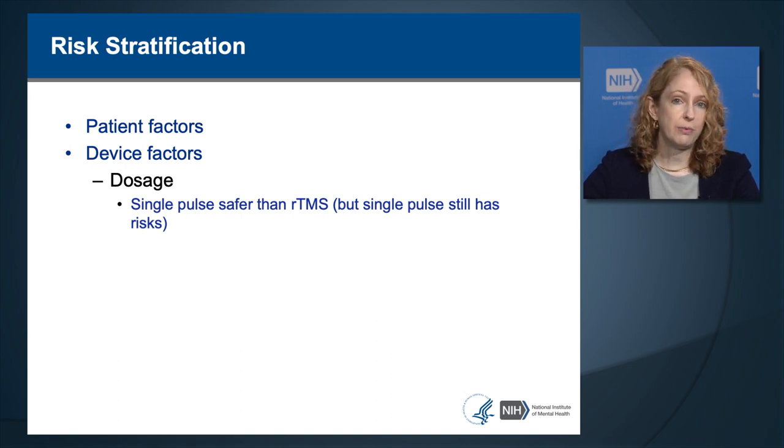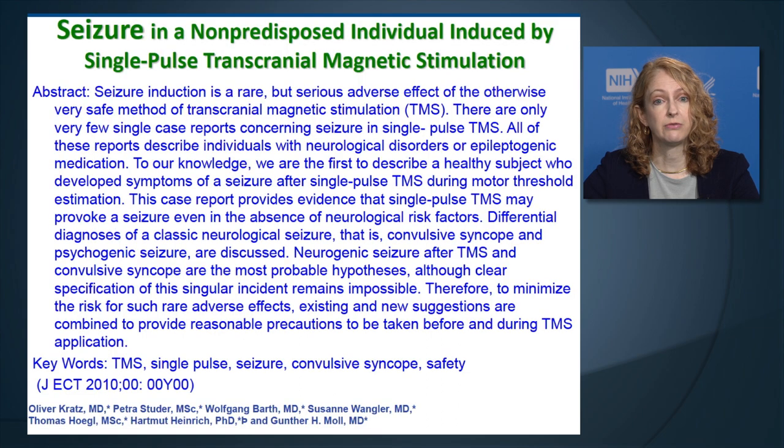Single-pulse TMS is thought to be safer than repeated trains of TMS pulses; however, single-pulse TMS still does have risks. There have been very rare reports of seizure with single-pulse TMS. Single-pulse TMS has also been reported to cause syncope, or fainting. There is a type of syncope called convulsive syncope, where the person looks like they're having a seizure due to motor movements. Even when giving single-pulse TMS, it's important to be prepared for the eventuality of a seizure.